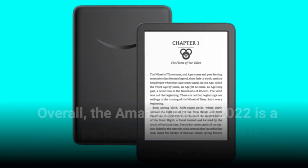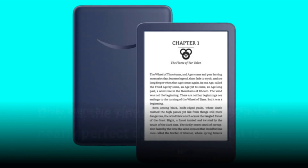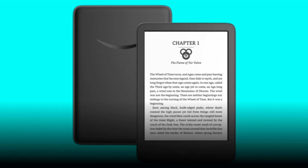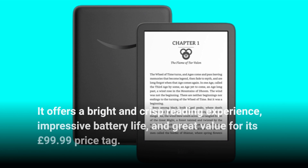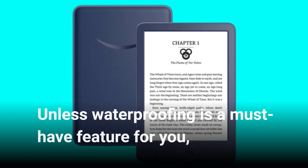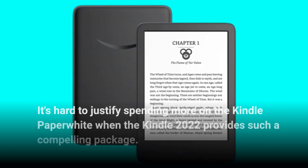Overall, the Amazon Kindle 2022 is a nearly perfect device for what it is. While there are a few downsides, such as the lack of waterproofing and adjustable display warmth, it offers a bright and crisp reading experience, impressive battery life, and great value for its £99.99 price tag. Unless waterproofing is a must-have feature for you, it's hard to justify spending more on the Kindle Paperwhite when the Kindle 2022 provides such a compelling package.